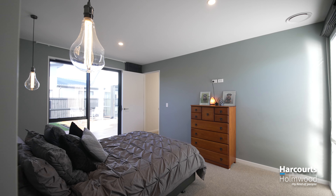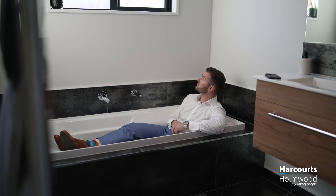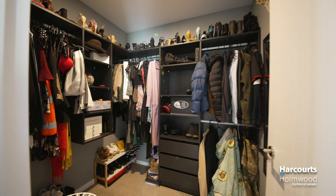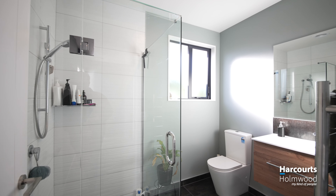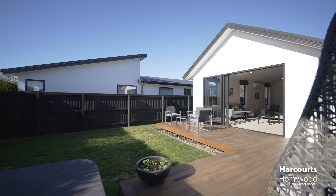The four spacious double bedrooms all come with built-in wardrobes and are serviced by a central bathroom, fully tiled and including a separate bath and shower. The master suite comes with a walk-in wardrobe and ensuite, which is fully tiled as well for your added convenience. Furthermore, there's a ranch slider to the outdoor area.